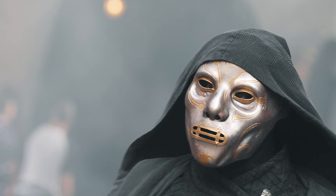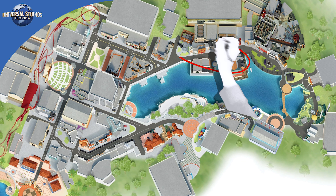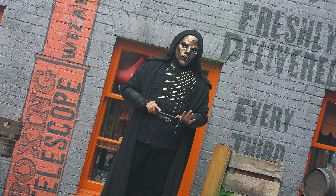If your goal at HHN is to duel with some Death Eaters right away before anyone else can, we recommend the New York or San Francisco Stay and Scream areas. The San Francisco area is great because you can hang out in Richter Burger, get a snack, have some AC, and get off your feet until you start queuing up for the house that releases from San Francisco or make your way back to Diagon Alley.